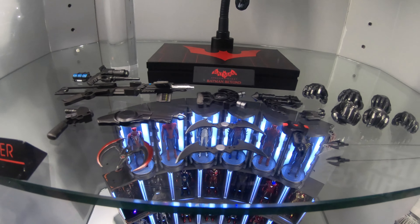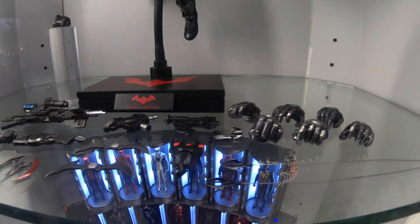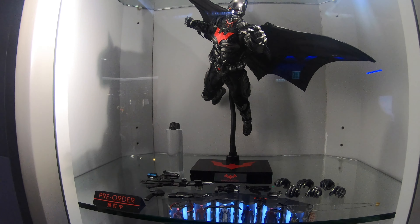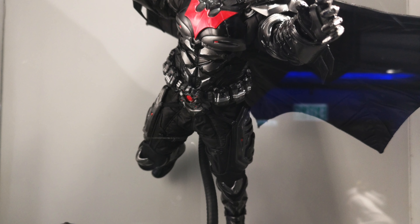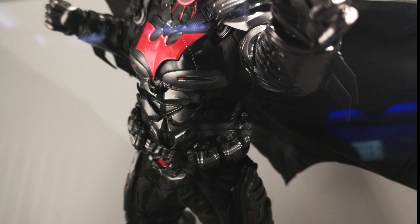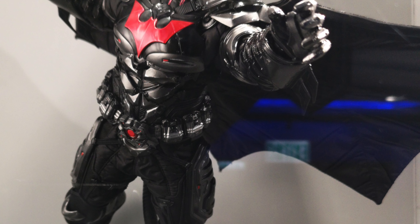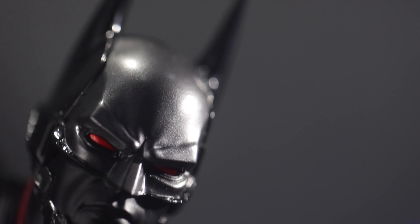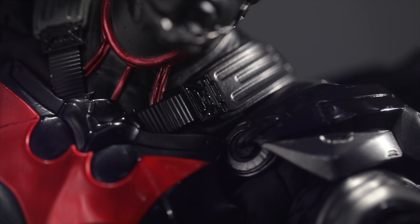Together with those other characters they released before, this new Batman looks really nice. It's a nice piece — I've been waiting for this actually, because I had the Prime One Studio version of this suit from the Arkham Knight game. The staff already did some action poses so we can check the articulations right away.